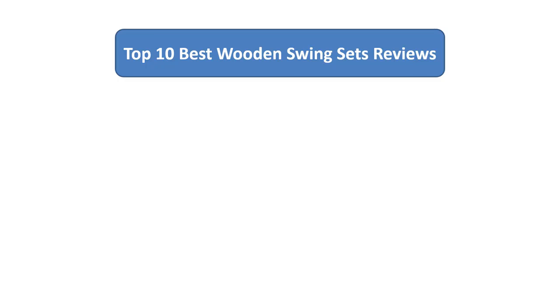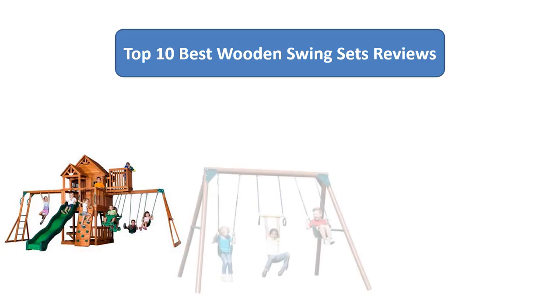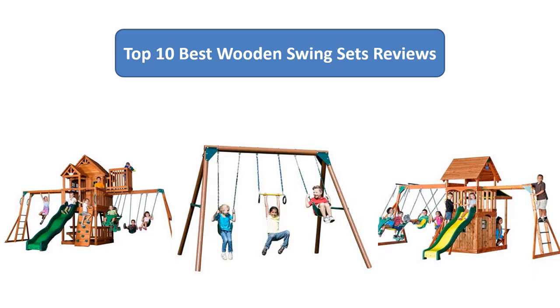We analyzed consumer reviews to find the top rated wooden swing sets on Amazon. Here are the top 10 best wooden swing sets on the market.